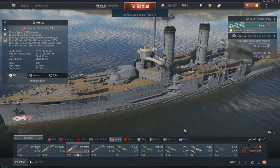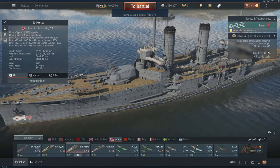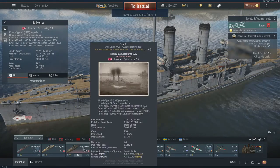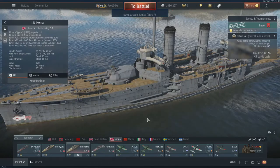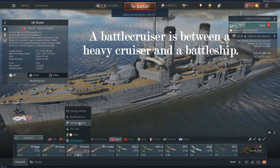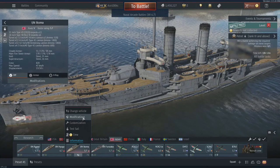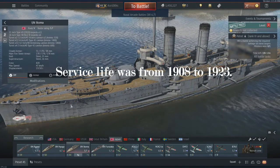Hello everyone. Today I'll be doing a review on the IJN Ikoma. This is a battle cruiser. This ship was first laid in 1905, and it really didn't have a very long service life. Let's take a look at the ship first.